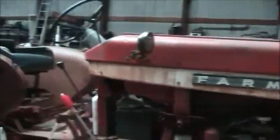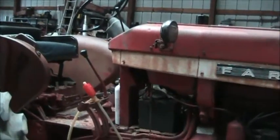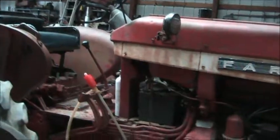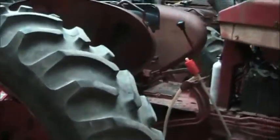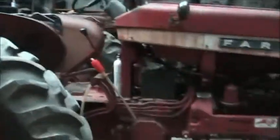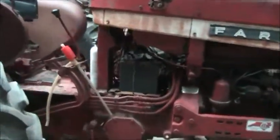I bought this tractor from Acock Tractor in Goldsboro. I'm probably about the third owner. I talked to one of the original owners and he explained what he did with it. They never used it all that much. He had the engine overhauled not too long before he sold it.